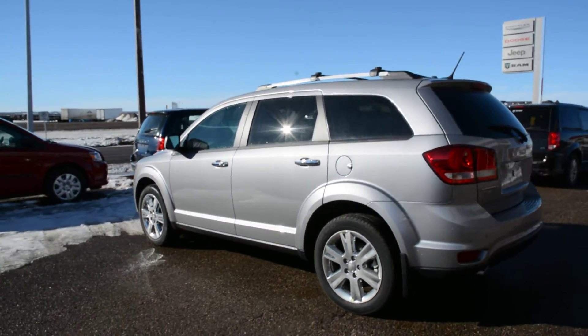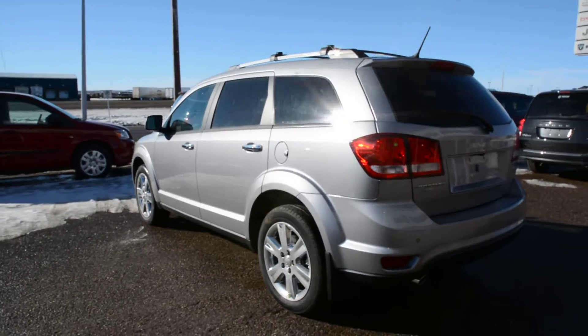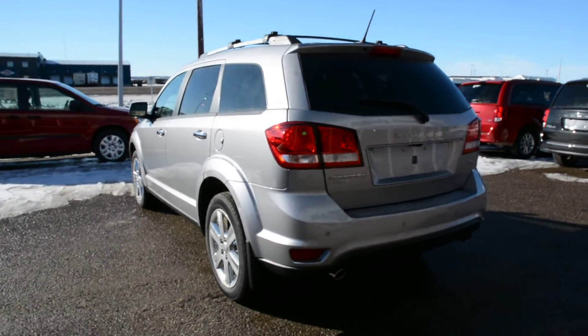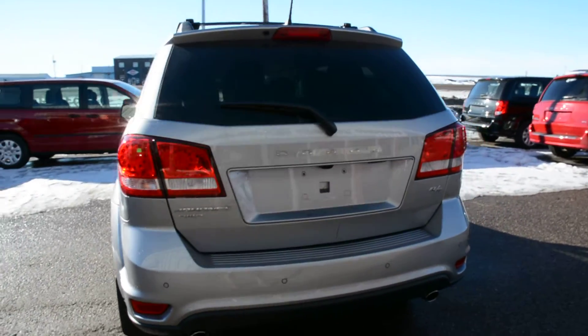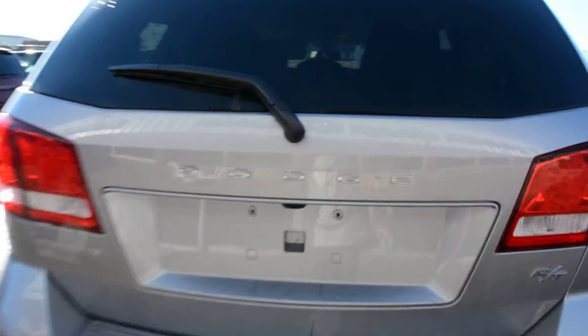Our Dodge Journey lineup is a very versatile, great all-round SUV. This specific model does come equipped with the seven passenger seating group, so it offers plenty of interior passenger space and cargo space when needed.